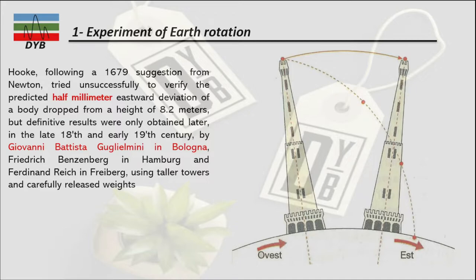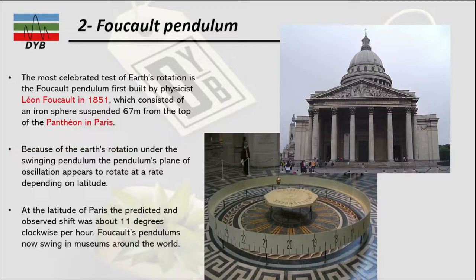This is one proof that the earth is rotating, though there are other factors like air resistance which were neglected at that time. The second experiment is the Foucault pendulum, the most celebrated test of earth's rotation. It was built by physicist Leon Foucault in 1851, consisting of an iron sphere suspended 67 meters from the top of the Pantheon in Paris.